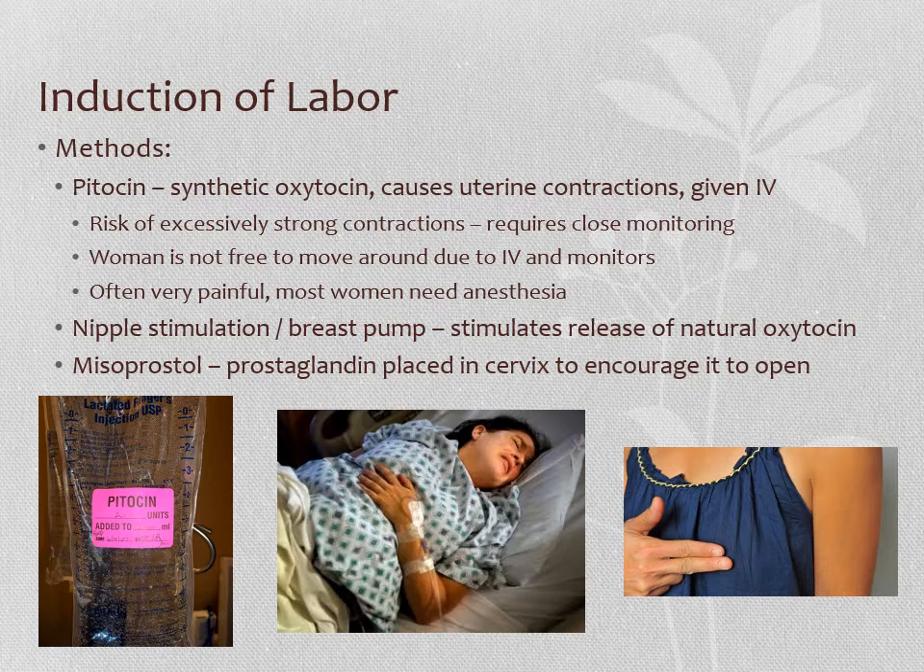Being induced is not something you want if you can avoid it, because you have to be hooked up to a lot of monitors and IVs and it tends to be pretty painful. But if it needs to be done, it needs to be done — if someone has gone past their due date or there are complications where we need to get labor going, we make those decisions weighing the risks and benefits. Other things you can do to try to get labor going include nipple stimulation.